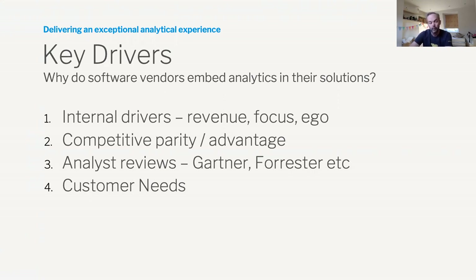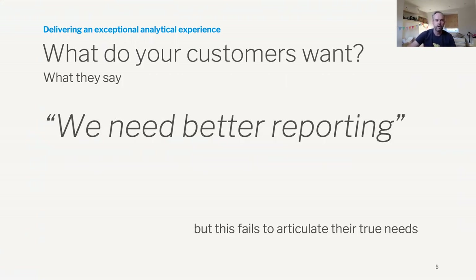And most importantly, what are customers asking for? What do they need? What do they want? If you dig into what customers want, what they say is we need better reporting — but that doesn't necessarily explain the actual requirements of what they're asking for.